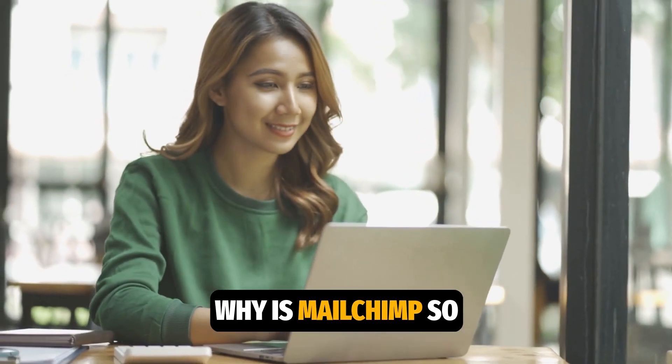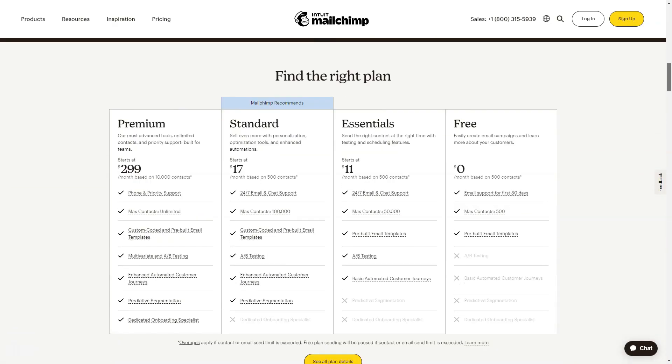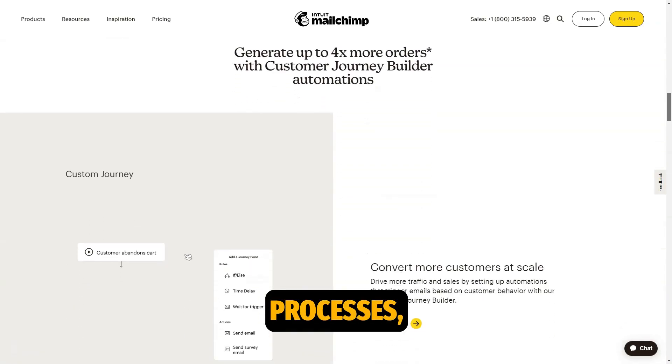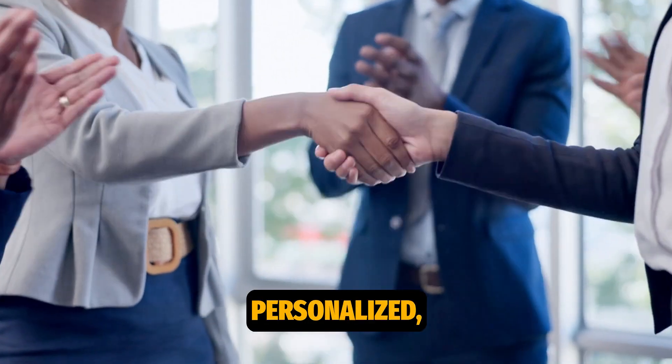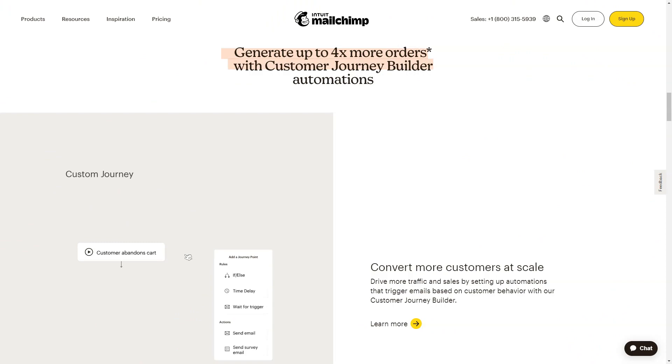Why is MailChimp so popular among entrepreneurs and marketers worldwide? The answer is simple: it allows you to automate routine processes, make campaigns more personalized, and helps increase revenue. But that's just the tip of the iceberg.